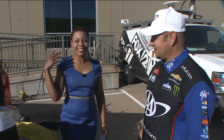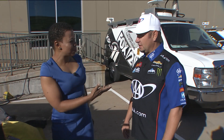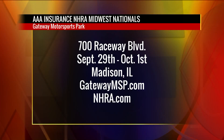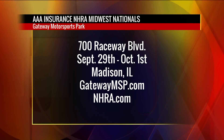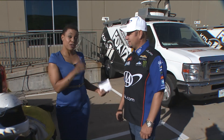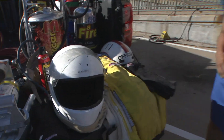This is impressive. I love looking at the behind the scenes for everything. NHRA does have a little bit of that for the fans. The NHRA and AAA Insurance Midwest Nationals will be at Gateway Motorsports Park, 700 Raceway Boulevard, September 29th through October 1st in Madison, Illinois. Visit gatewaymsp.com or NHRA.com. They have surprises — good surprises, never bad surprises — when these guys are ready for you.